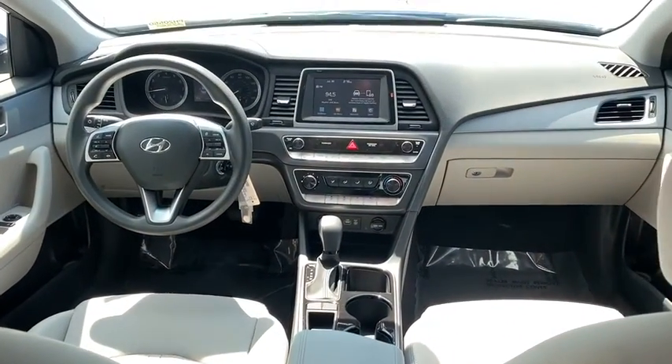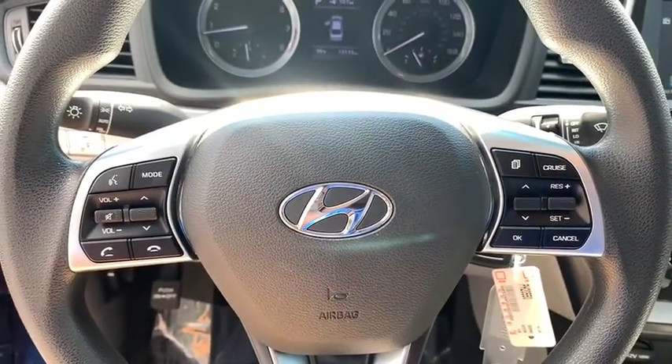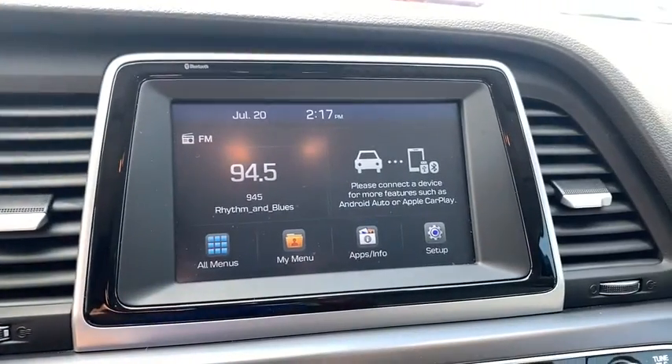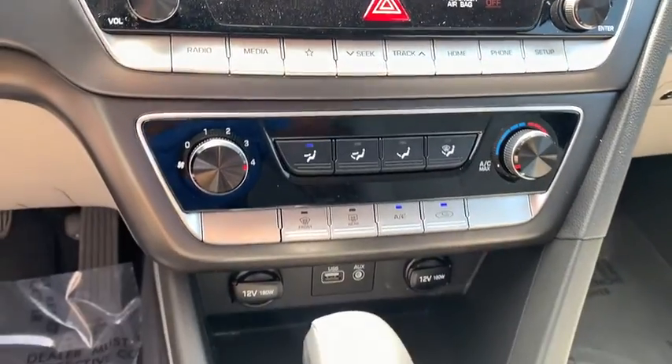Power windows, security system, electronic stability control, brake assist, tachometer, overhead console, panic alarm, remote keyless entry, front bucket seats, driver vanity mirror, front reading lamp, tilt steering wheel, passenger vanity mirror.